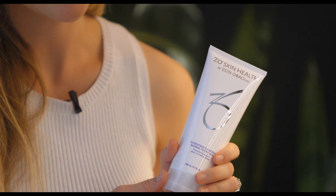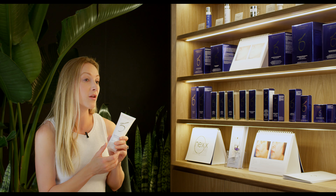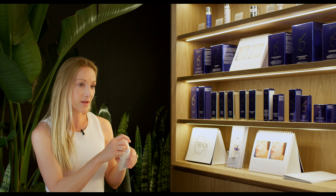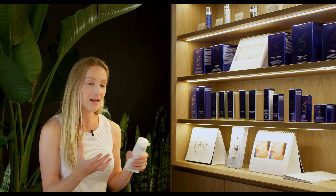This is our Zeo Hydrating Cleanser. This is the best option if you have dry skin, dehydrated skin, or if your skin is more on the sensitive side. This is a really nice creamy cleanser. It's important if you have dry skin to purchase a creamy cleanser that's really going to moisturize your skin and give it those hydrating properties.